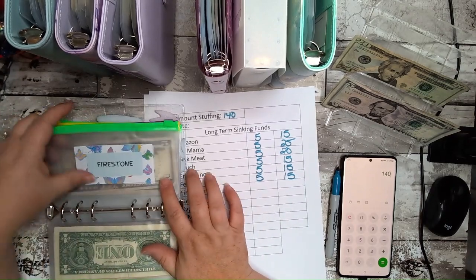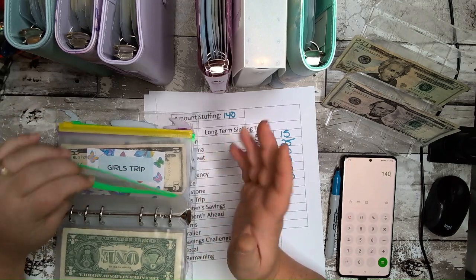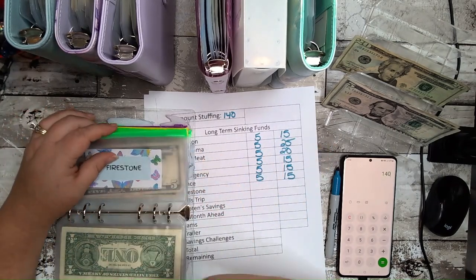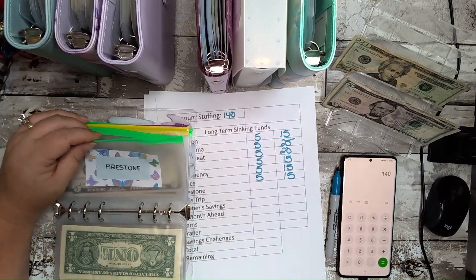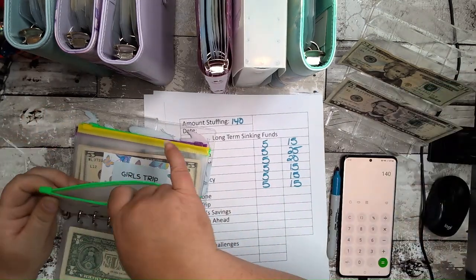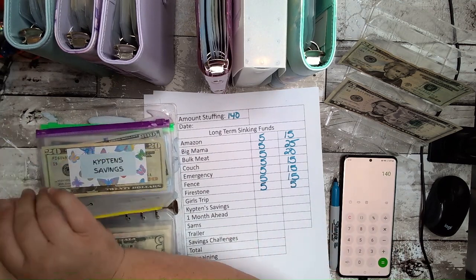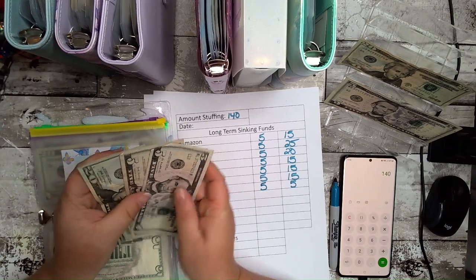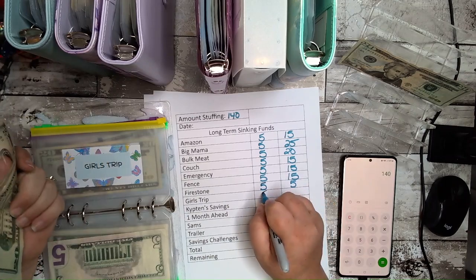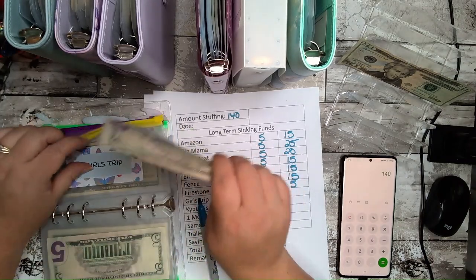I went ahead and took money from an envelope and sent it straight to the bank to pay toward the Firestone bill. It's zero percent interest as long as I make monthly payments. I plan on having it paid off before the six months is up. I'm putting $5 in for now and next month we'll send whatever's in there. Girls trip is getting some — not going to get all the way through, but that's all right.